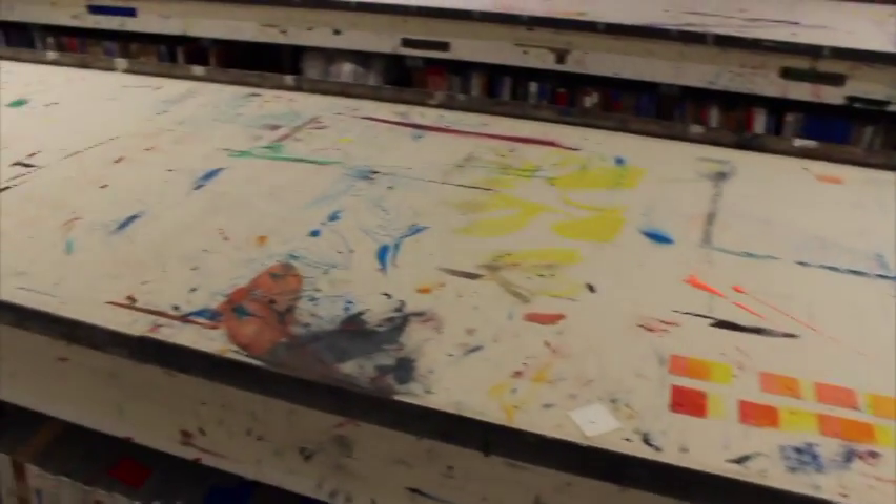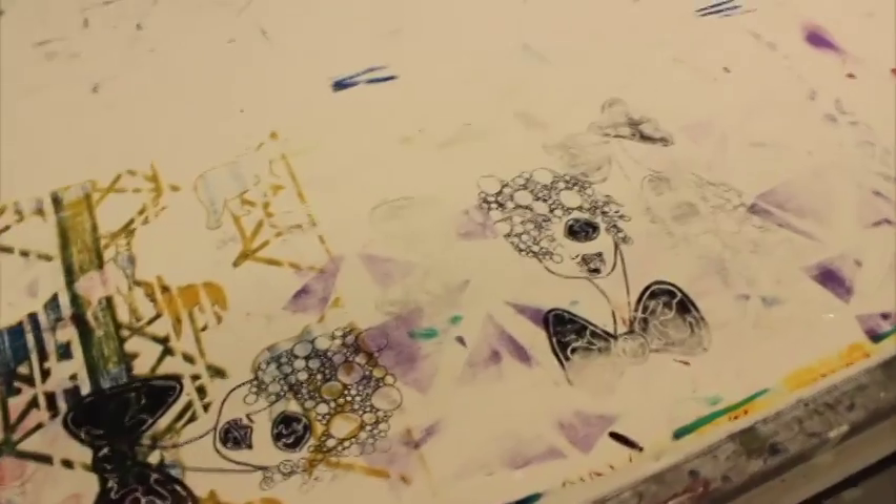We have large print tables in our screen print room here that are covered with the fabric you can see behind me, and it's there to protect the tables from ink spills and over-printing of students' prints off their actual piece of fabric. Over time it layers up — as you can see — with loads of layers of ink.